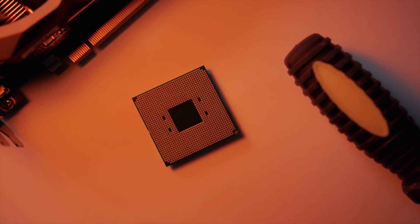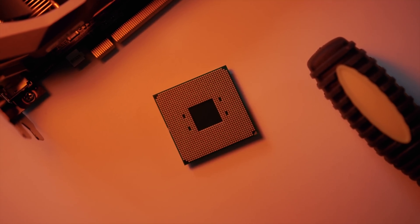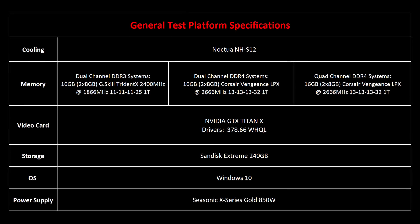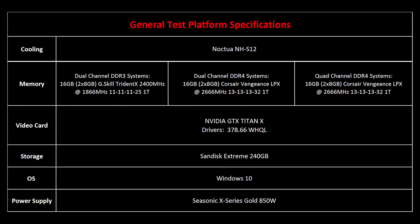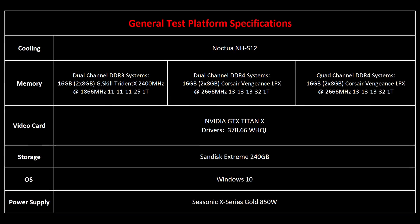So with all that done, let's see how Ryzen 7 performs. We are using an identical memory configuration across all platforms, and a Titan X is being used to ensure we eliminate graphics bottlenecks.